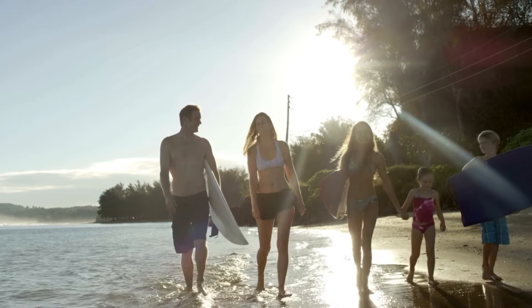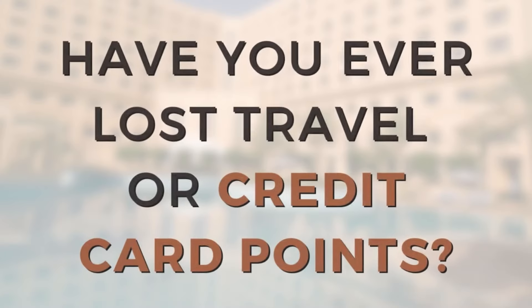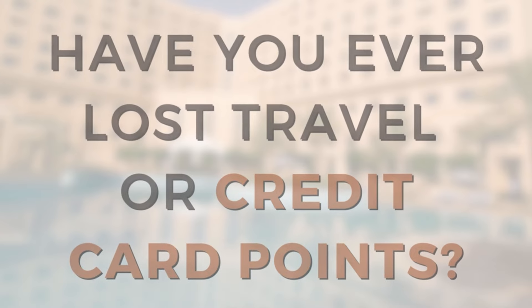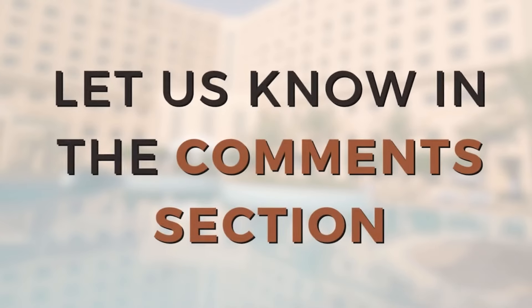To finish the story, I did end up making that special trip to Hawaii, and it was an experience that my family will never forget. But we did pay more money for it than we should have. If you have a nightmare story about travel points or credit card points, we'd love to hear about it in the comments section below — maybe we can learn something from your story. Happy shopping and have a good day.